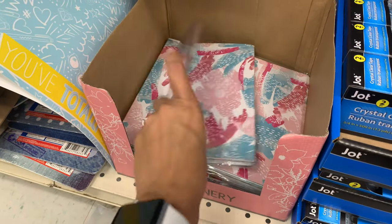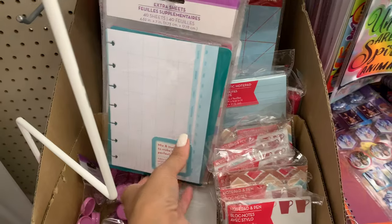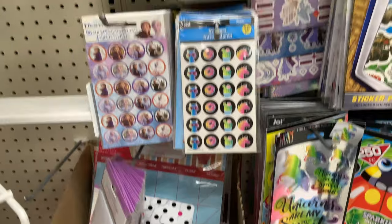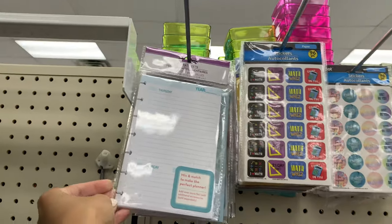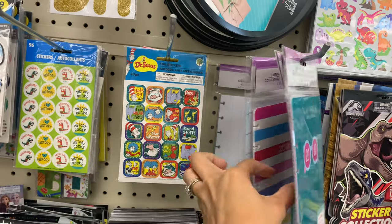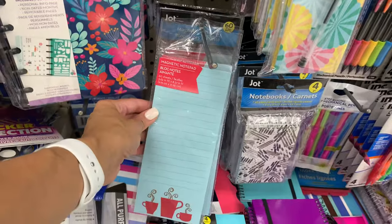I'm obsessed with planners and notebooks and I found some really great ones here. I only saw two designs and I grabbed both. I also saw a planner where you can create your own — you'll see that in a haul, I grabbed a few things to make my own planner. They also had some clipboards and little pads you can put on the side of your refrigerator to write down grocery lists for Walmart, Target, or wherever. I like writing things down because if I don't I forget half the stuff I need.